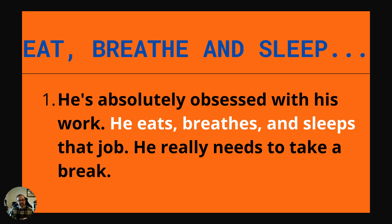To eat, breathe and sleep something — if you're eating, breathing and sleeping something, you are obsessed with it. It's something you always think about. It fulfills your life and completely consumes you. Example: He's absolutely obsessed with his work. He eats, breathes and sleeps that job. He really needs to take a break.